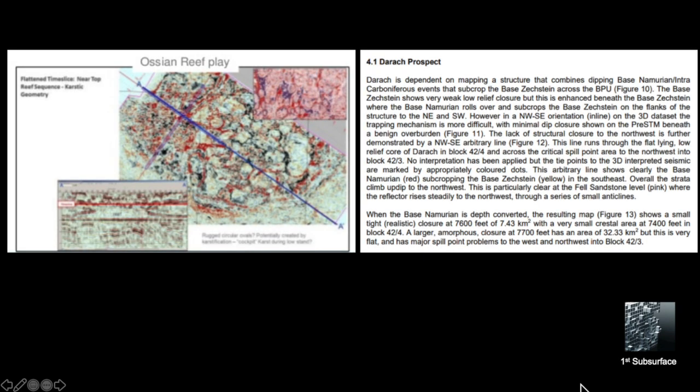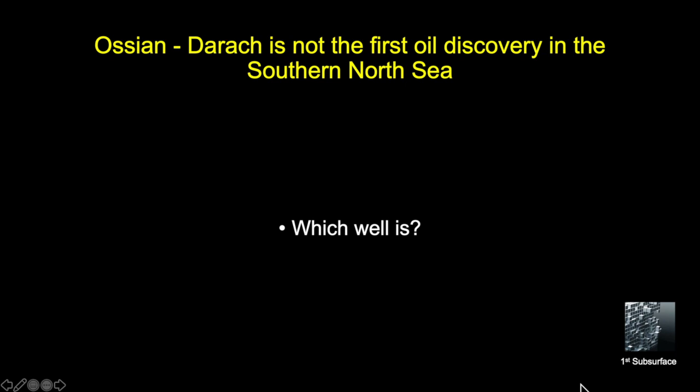A time slice taken higher up in the section shows this very unusual pattern of circular, ovoid-type structures, which are interpreted to be reefal — though in one interpretation they're described as karstic. However, we don't know at this time exactly where the oil and the gas has been found. Ossian Darroch is not the first discovery of oil in the area, and the question is: which well is?